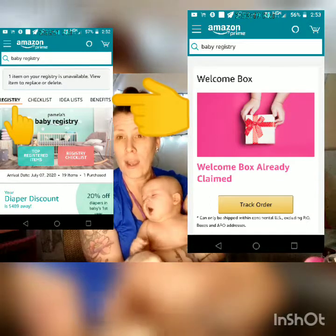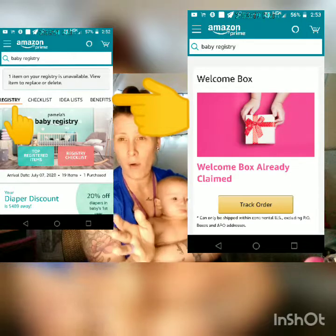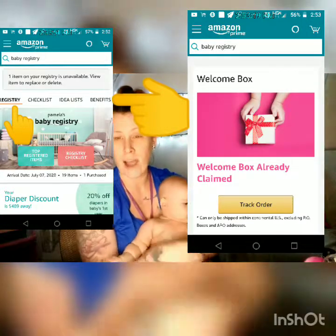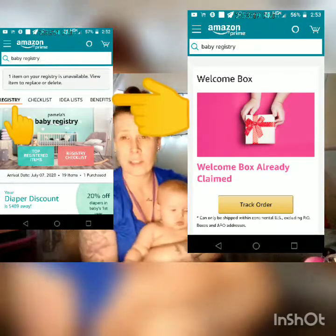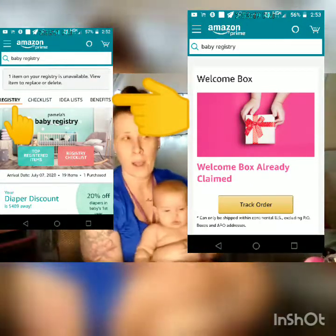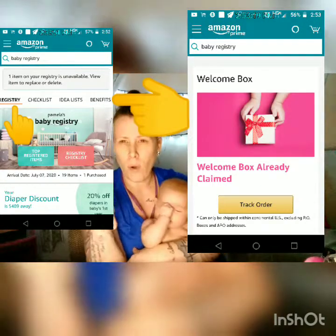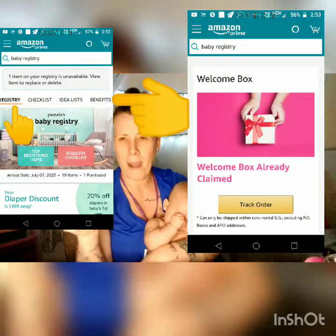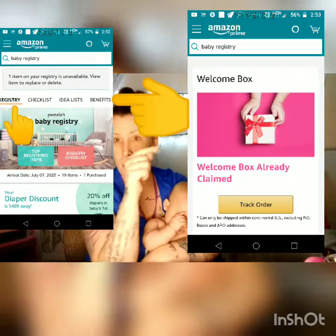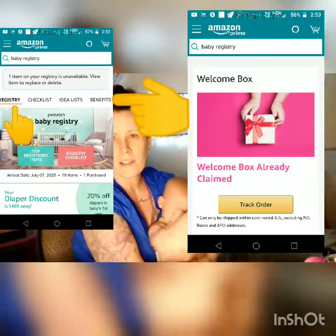It'll walk you through the steps. If you guys are confused or not understanding how to do it, just comment below and I'll see what I can do to help you. I'll try to find the link and put it in the description below. I'll go get the link and kind of map it out with little arrows so you can see the steps to do it.